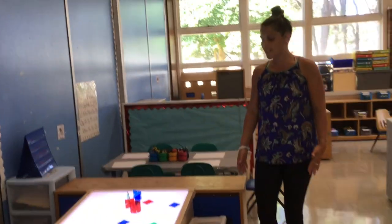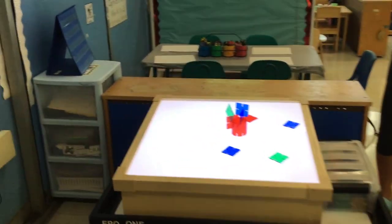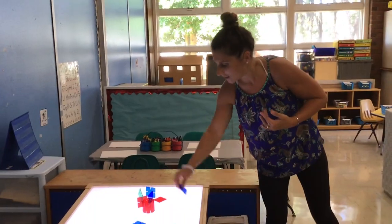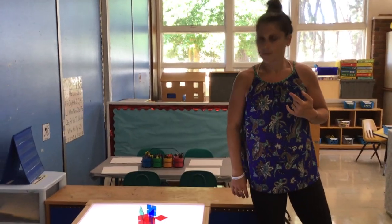Over here is our brand new light table — another science activity, slash fine motor, and sensory. Right now we have some connecting translucent castle blocks that are really fun.